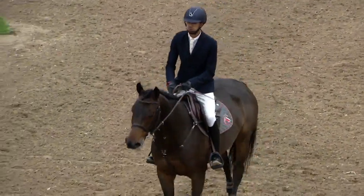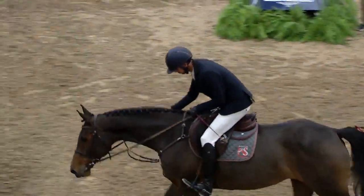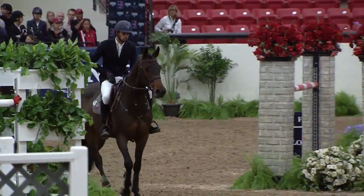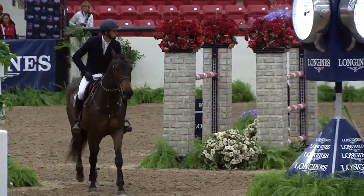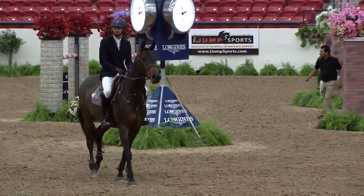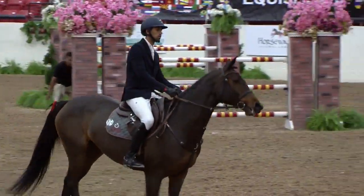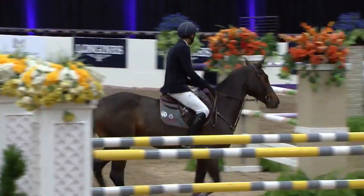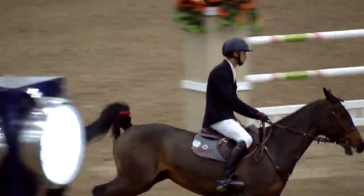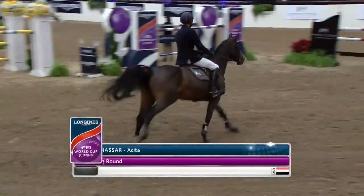We've got 10 clear now, so we're looking good for an all-clear jump-off. That was a lovely round. We see Niall nicely walking into the ring on this nice young eight-year-old Akita. We'll see what kind of strategy Niall takes — he's a quick rider, he tends to be fast. I haven't seen him go as fast on this horse as he does on Lord Dan, but Niall likes winning, and this mare jumped a beautiful first round.